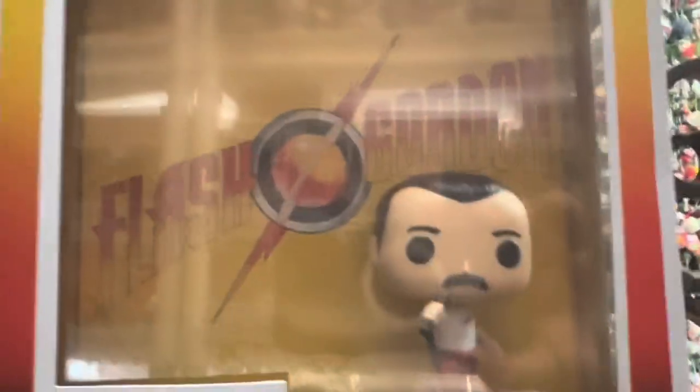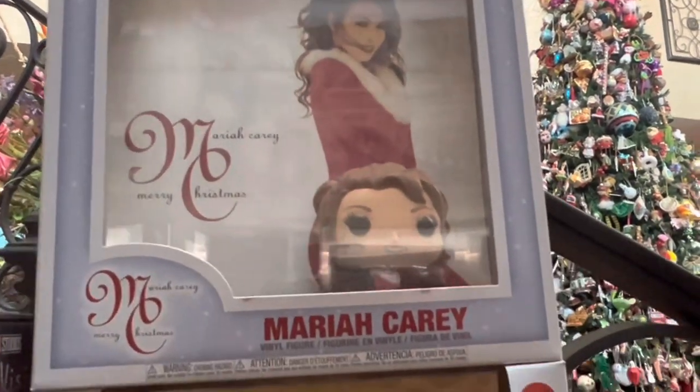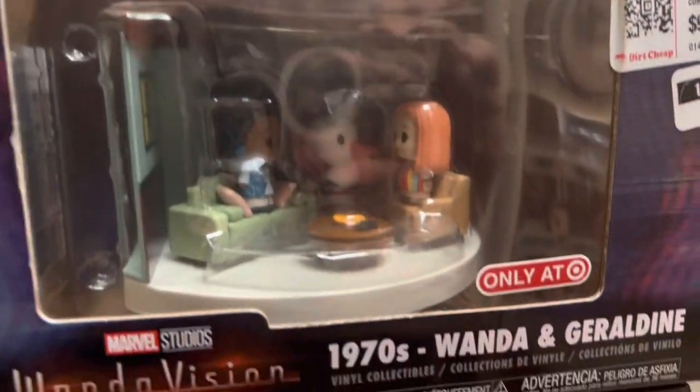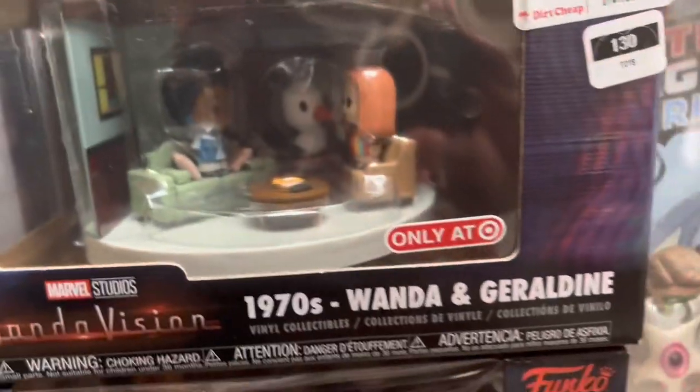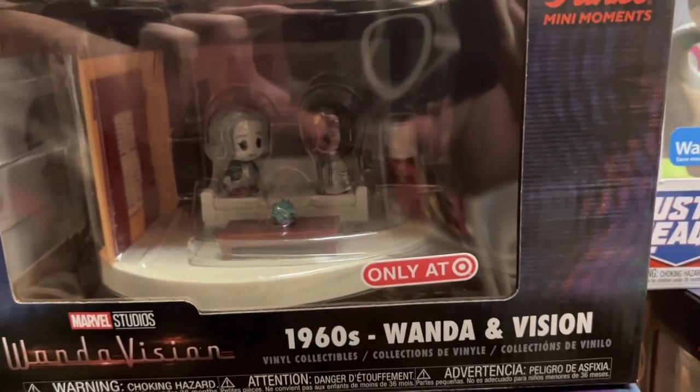Next up, we have the Freddie Mercury set, worth about $15. And then we have the Mariah Carey Merry Christmas set, worth about $17. Then from WandaVision, we have that loose set worth $8, and then the set from the 1970s worth $10. Next up, the set from the 1960s is worth $15.